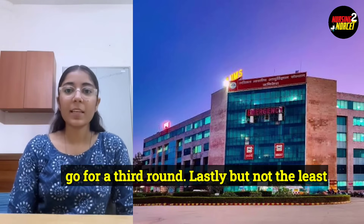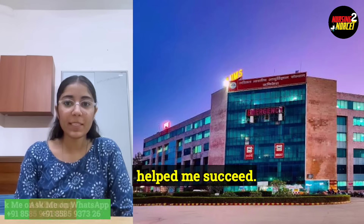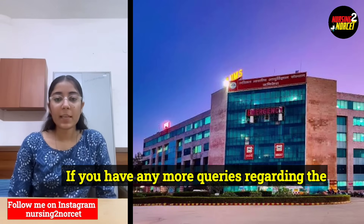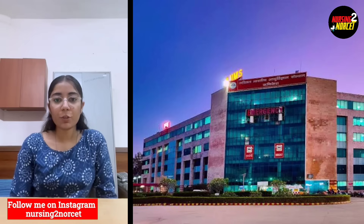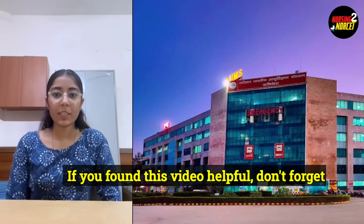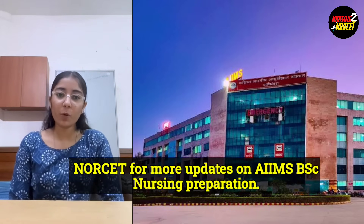Lastly, but not the least, stay motivated. It's a long journey, but with consistency, you can easily crack AIIMS. Cracking AIIMS BSc Nursing was a dream come true. The journey had ups and downs, but staying dedicated and following the right strategy helped me succeed. If I can do it, so can you. If you have any queries regarding the exam, time management, or strategy, you can ask me on my Instagram at aimsrishikesh. If you found this video helpful, don't forget to like, share, and subscribe to Nursing2Norset for more updates on AIIMS BSc Nursing preparation. Keep working hard and I wish you all the best. Thank you.